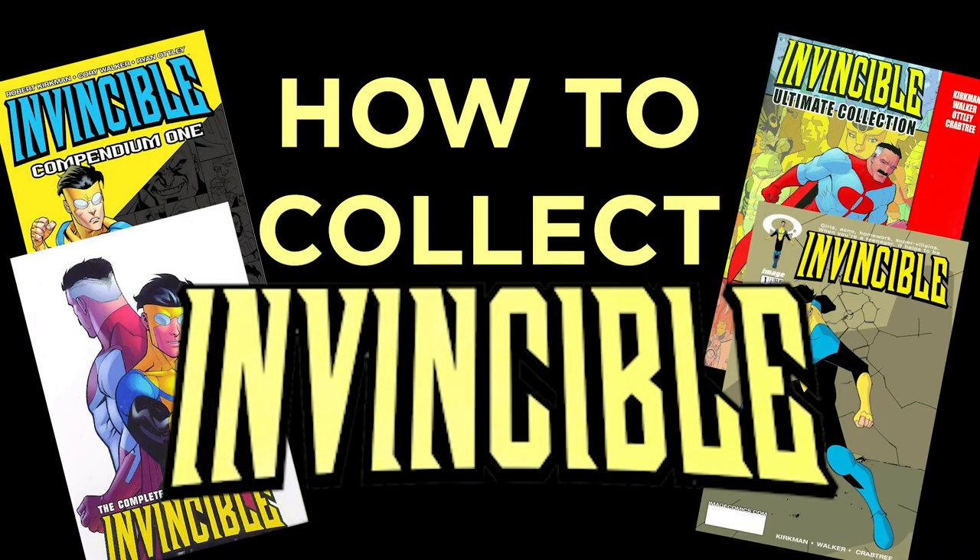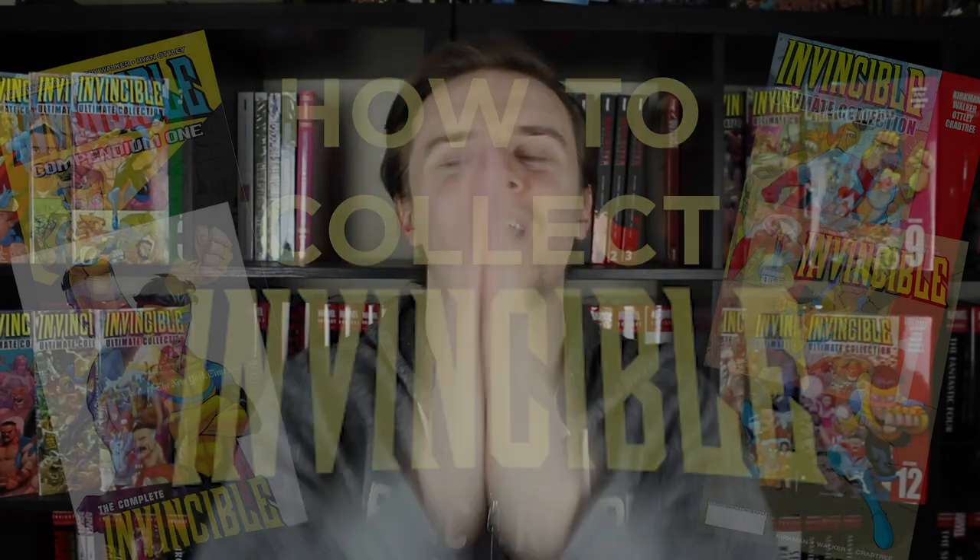So you just finished watching Invincible and now you want to start collecting the comic. Well, everything that you could possibly want to know is right here in this video. Hey guys, it's me Marcus, AKA the Mad Dog, and we're back with another video.